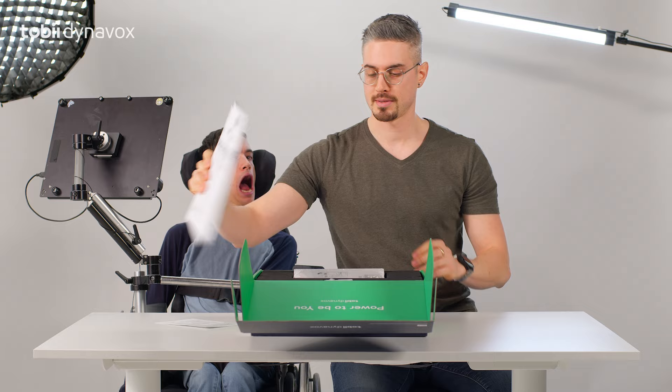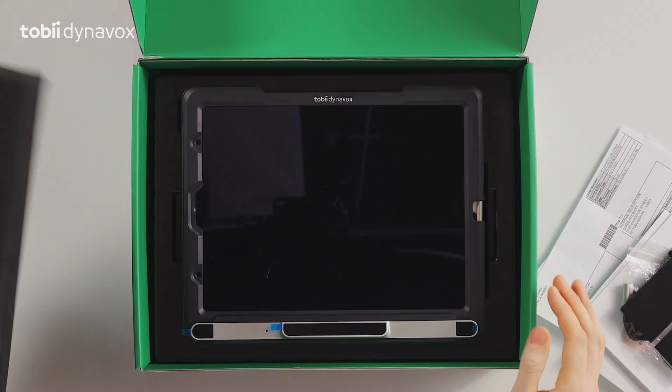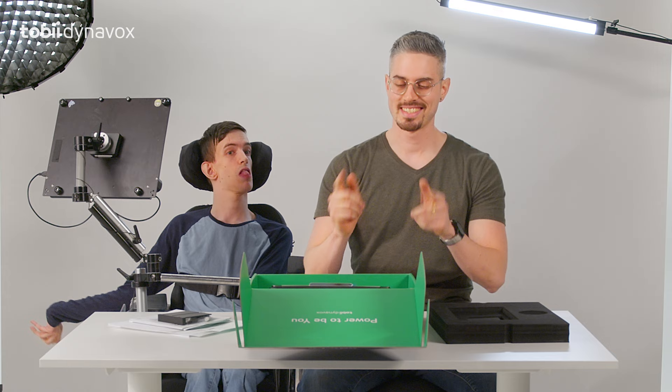Now, the first thing you guys are going to see when you open the box is a thank you card, some packing slips, a getting started guide, and some training cards. Next is a spare cord and an adjustable bracket.